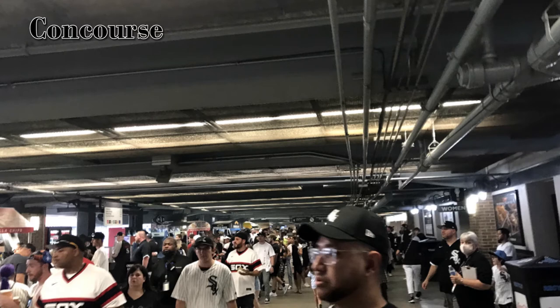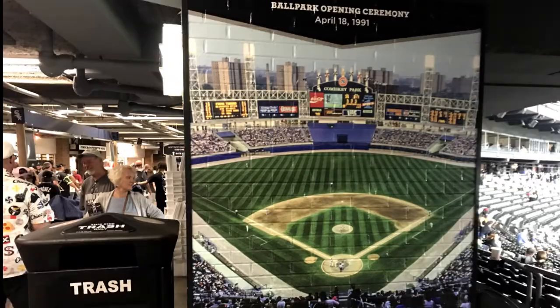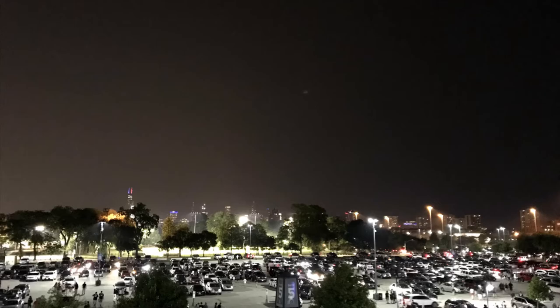The 100 level concourse was very crowded, but it was also a sellout crowd since the White Sox have been playing really well. According to some fans I spoke to, this was one of the best crowds in about 10 years. I've been told that from the upper level concourse you can have a really good view of the downtown Chicago skyline — here it is from the 100 level since we couldn't get up to the higher levels.